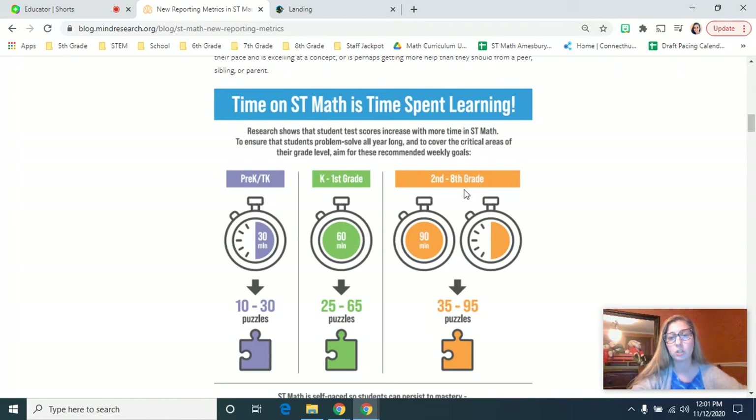For students in grades two to eight, we're looking for them to get in 90 minutes a week of ST Math, and that will get them about 35 to 95 puzzles. These minutes are important because there is research behind them showing students being more successful in math and learning conceptual understanding with these math standards.